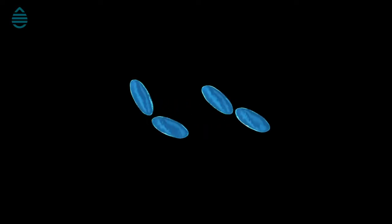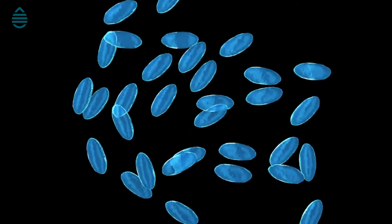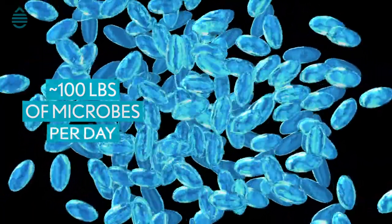If you consider 10,000 people in a community, they will produce about 1 million gallons per day of wastewater. If you do the calculation on that, you'll find that's about 100 pounds of microbes coming in per day going into the sewer system. In order to out-compete that amount of microbiology, you're going to have to add an equivalent amount — and 100 pounds of microbes is very expensive.